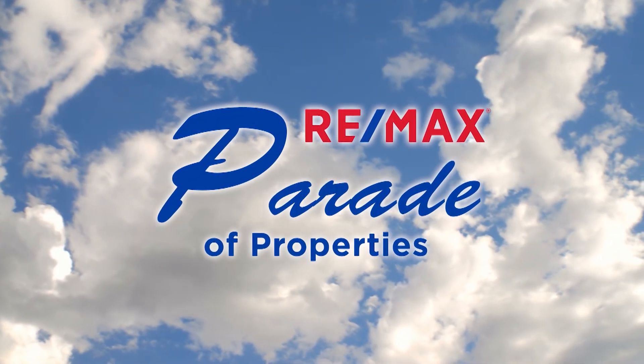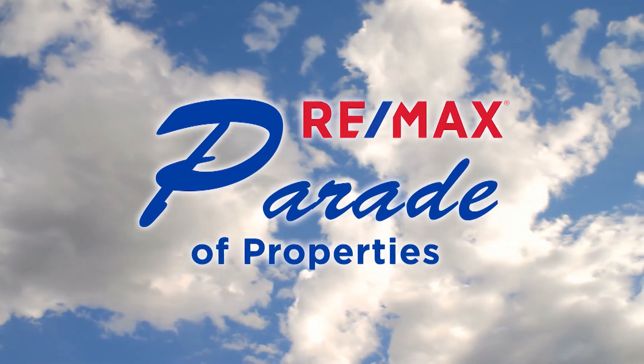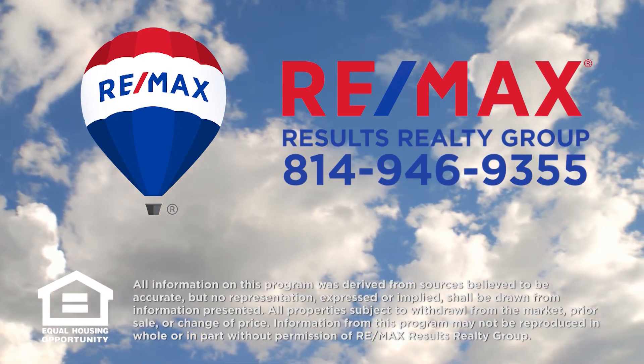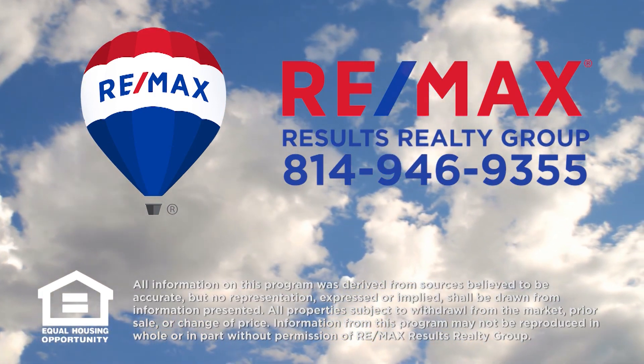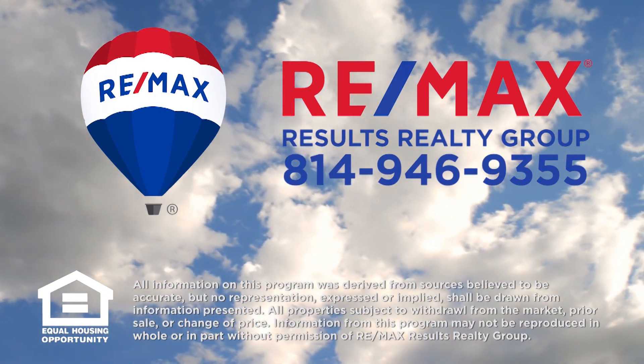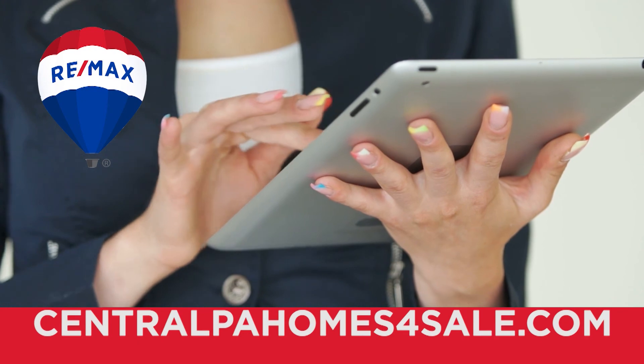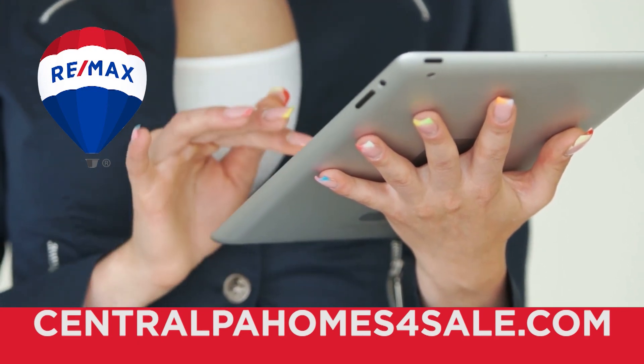Thank you for watching this week's Parade of Properties presented by RE-MAX Results Realty Group. For more information about any of the listings you saw on today's show, please contact RE-MAX Results Realty Group at 814-946-9355, or learn more online at centralpahomesforsale.com. We'll see you next Sunday on the RE-MAX Parade of Properties.